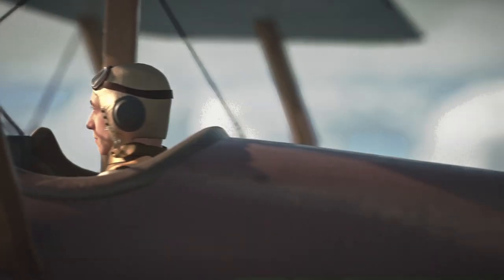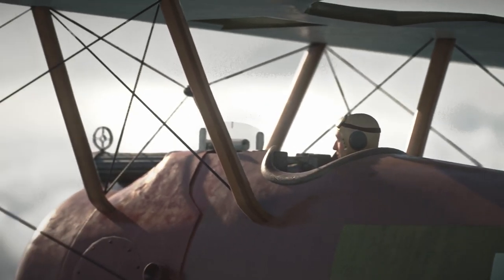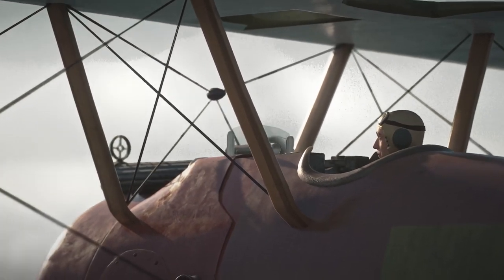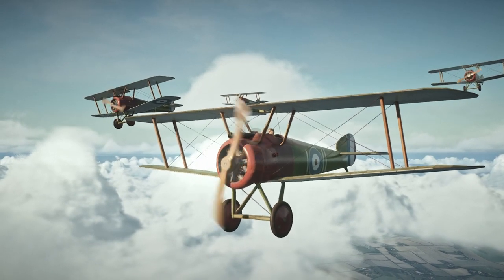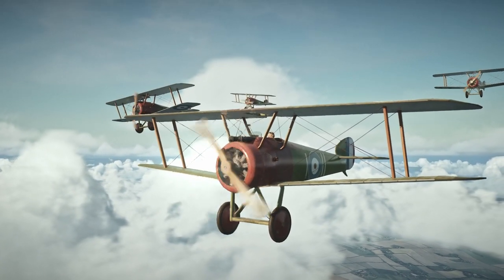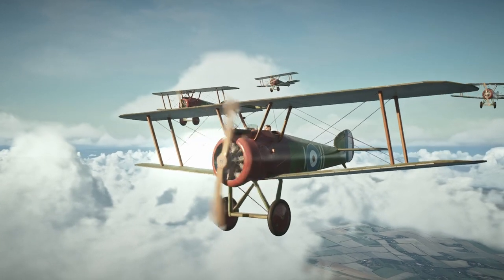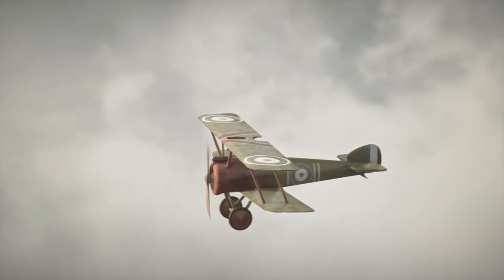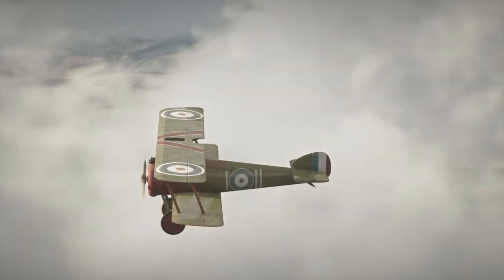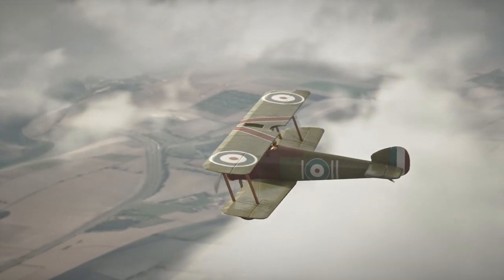The Sopwith Camel took part in many clashes, one of them being the Battle of Cambrai. The Battle of Cambrai was a major engagement that took place in 1917 on the Western Front, fought between the British and German armies and one of the first major battles to make use of tanks. It was a major victory for the Allied forces, and the Sopwith Camel played a key role in this success, remembered as one of the most significant aerial combats of World War I.